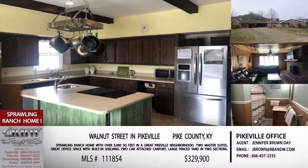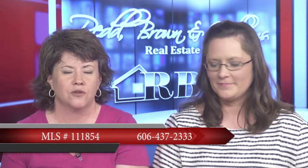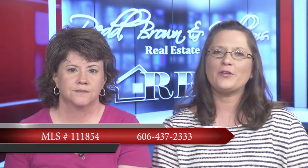Remember, on Tuesday May 14th, if you want to look at this one, show up at 177 Walnut Street in the Poly Edition — the door will be open with a big smiling face, and there may even be a cookie. The price on this one is $329,900 — it's been reduced, so if you're in the market, give Jennifer a call. The Pikeville office number is 606-437-2333.